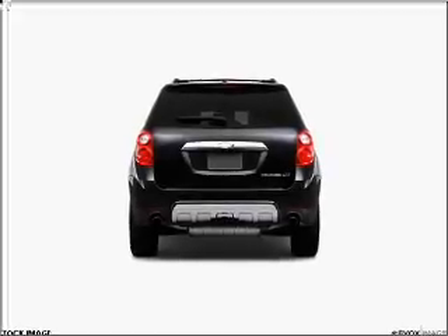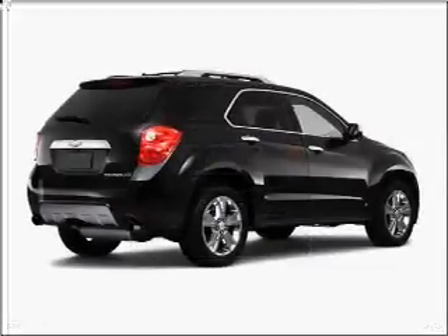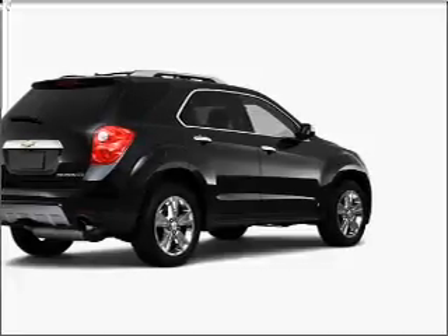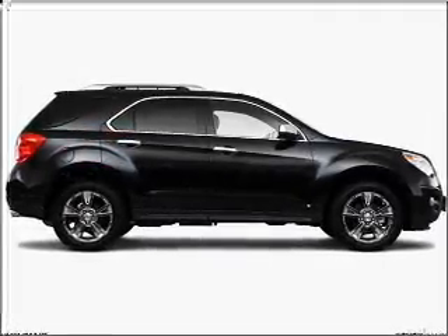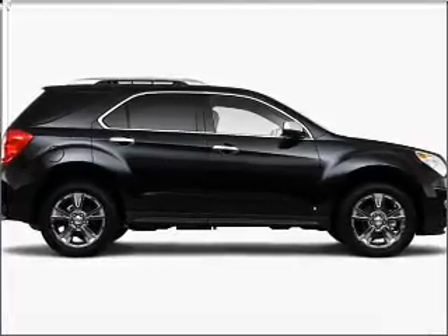Navigation included to help you get to your destination with ease. Premium wheels give a more luxurious look. Get advanced listening benefits from the premium sound system. Anti-lock brakes help you bring your vehicle to a safe stop.